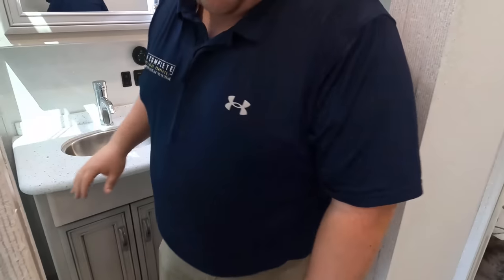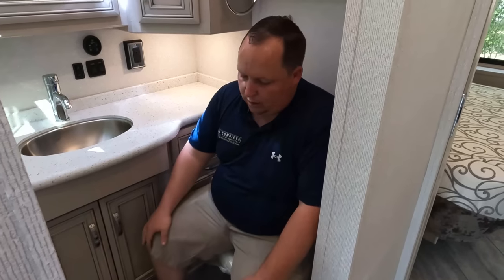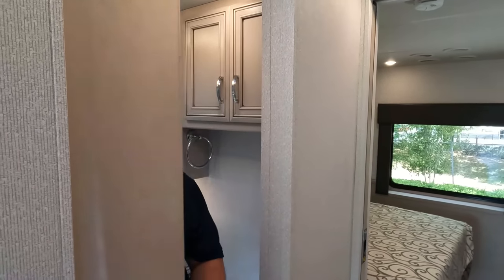We do have a Maxxair fan right there. Let's take a sit on this Newmar porcelain toilet. It's a little tight — but Andrea is not touching the wall. It is a porcelain toilet — pass is pass and fail is fail; doesn't matter if you pass by an inch or a mile.